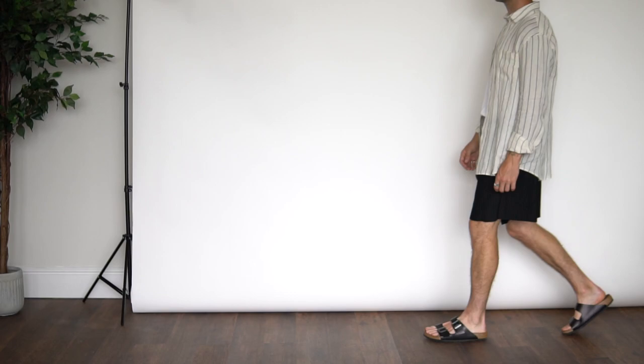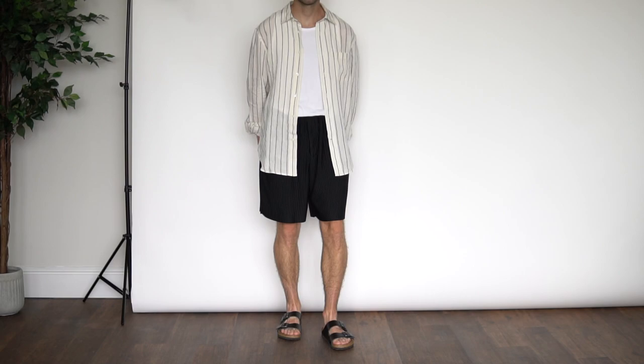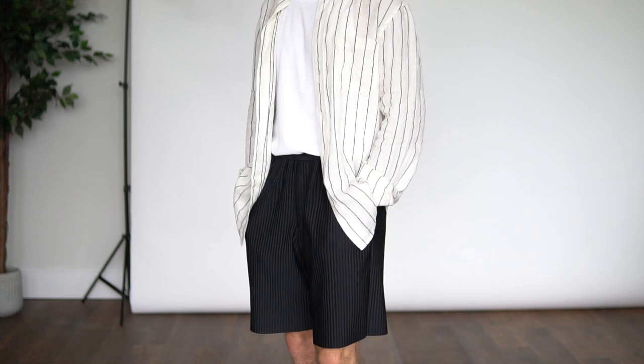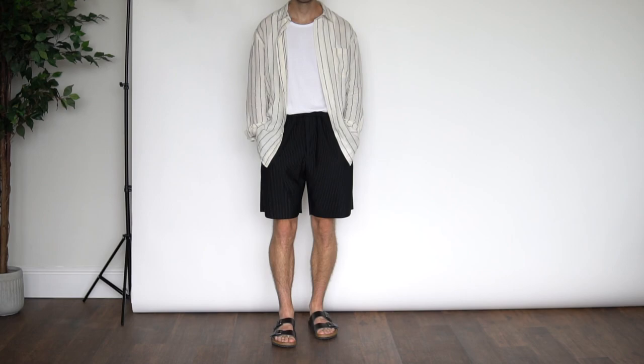Moving on to outfit number eight, and this is giving me all the holiday vibes again. We have the Arket shirt on top, the same ribbed vest layered underneath. Down from there we have the same pleated shorts from Zara but this time in black, and then to finish the outfit off the black leather Birkenstock sandals — I absolutely love these.